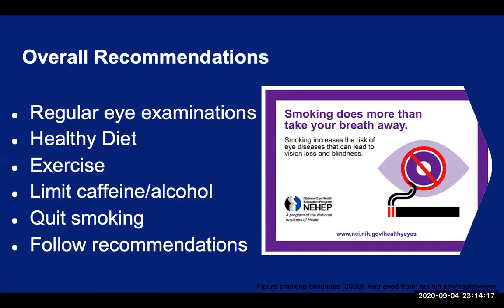Smoking harms nearly every organ in the body, including your eyes. But the good thing is that smoking is the biggest controllable risk factor, so quitting smoking at any age — even later in life — can improve your chances of avoiding these potentially blinding conditions. And finally, follow the recommendations of your doctor, whether it's to come in for regular follow-up visits or taking your medications as instructed, so that you can keep a healthy body with good blood pressure, blood sugar, and cholesterol levels, and healthy eyes. Let's minimize those risk factors that can be changed.